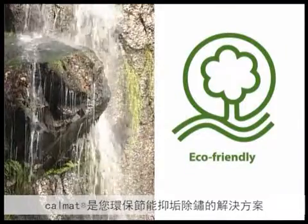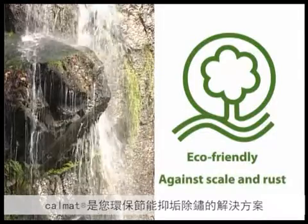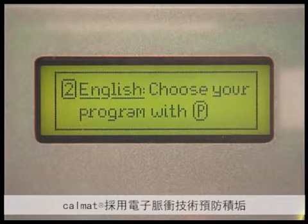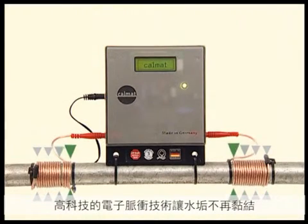CalMAT is your eco-friendly solution against scale and rust. The CalMAT impulse technology prevents scale from blocking your pipes. The intelligent impulses rob scale of its ability to stick to surfaces.